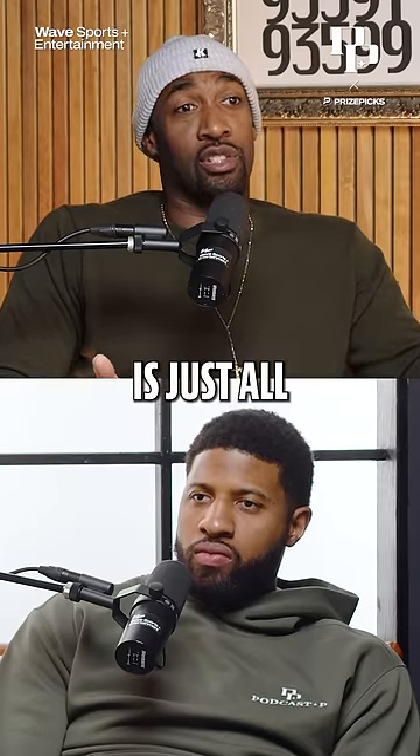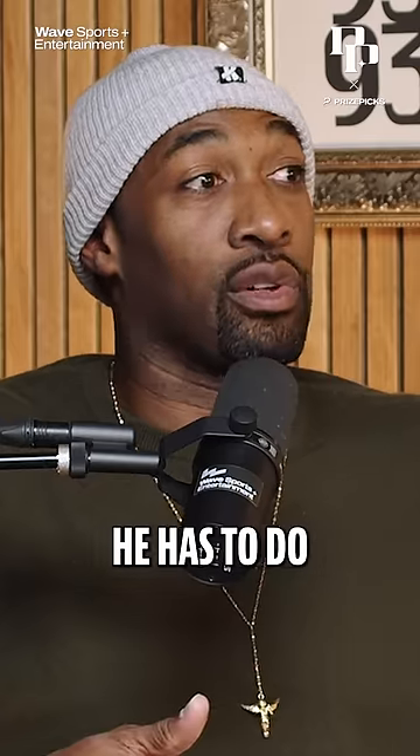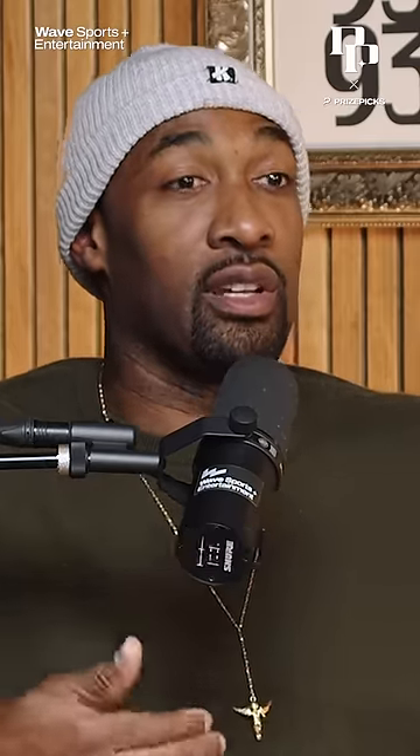The first 30 minutes is all dribbling drills. After each drill, he has to do 20 squats and then line drills.